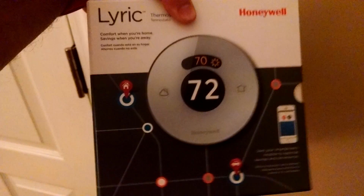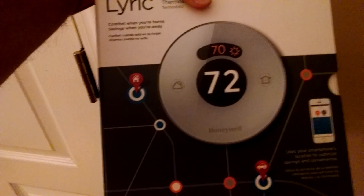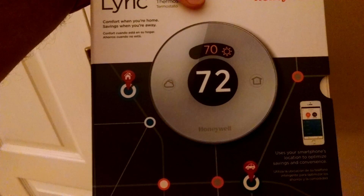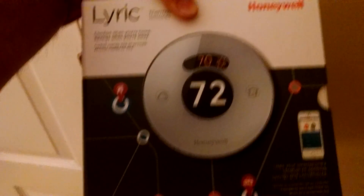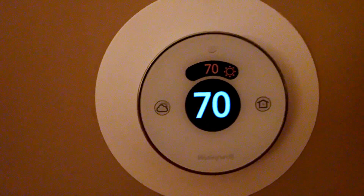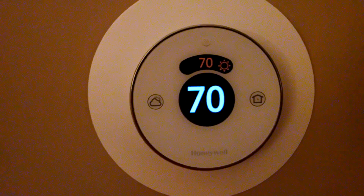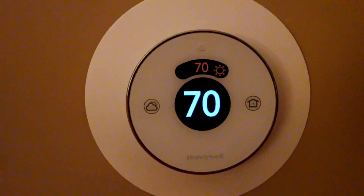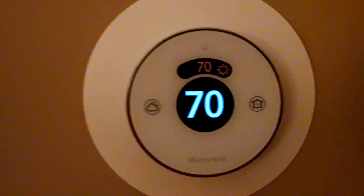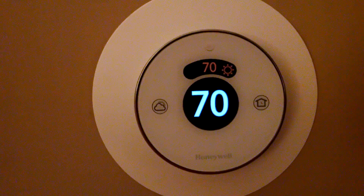Anyways, this is a really nice thermostat. I think Honeywell really hit a home run with this. It had a lot of good reviews and feedback, so I decided to go ahead and put it in my personal house, and we're excited to see how well it does for us. I just wanted to take a few minutes to show you this. If you're interested, I can definitely hook you up with one of these or something similar. This is Ryan Kennedy with Total Transformation. You can reach us at 615-900-6873.